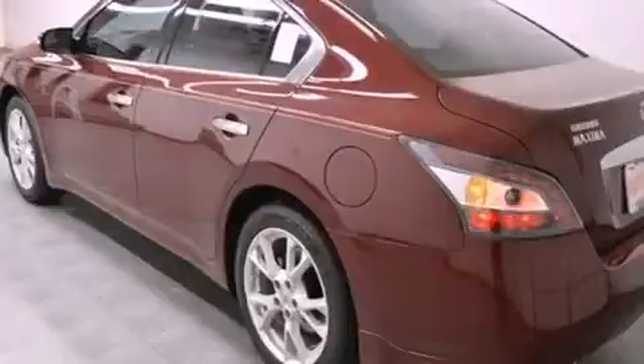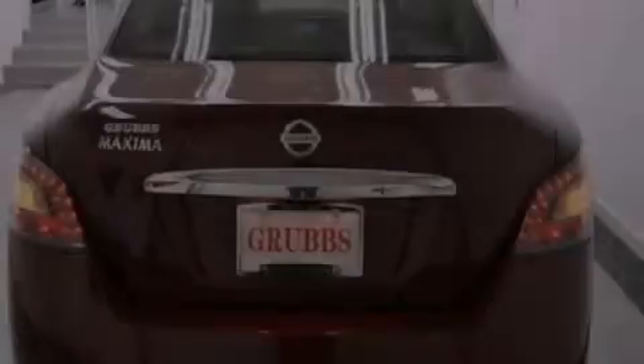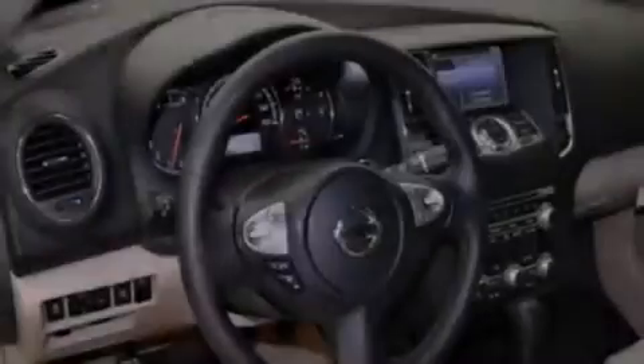Its top features and packages include the value package, Bluetooth cell phone integration, keyless ignition, a sunroof, and a tire pressure monitoring system.